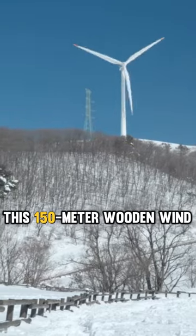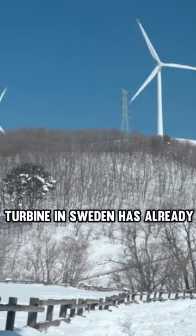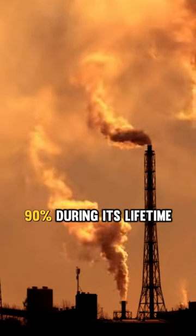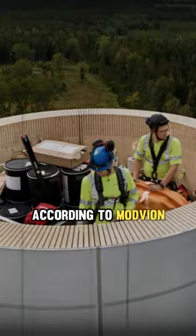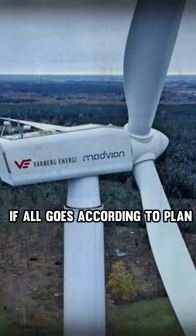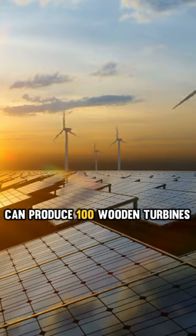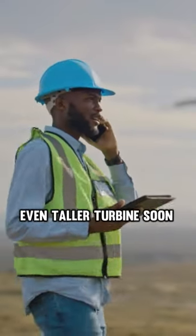This 150-meter wooden wind turbine in Sweden has already begun to rotate and will reduce carbon emissions by 90% during its lifetime. According to Modvion, if all goes according to plan, it will open a facility that can produce 100 wooden turbines annually by 2027, and hopes to build another even taller turbine soon.